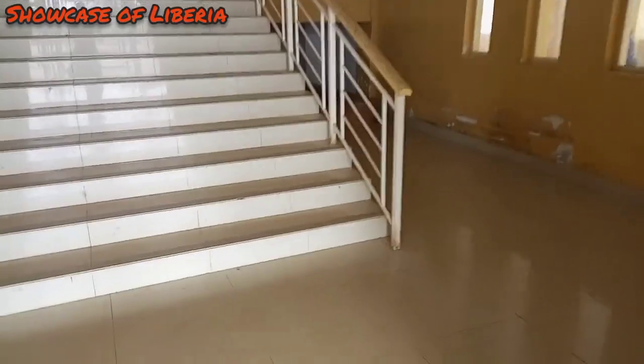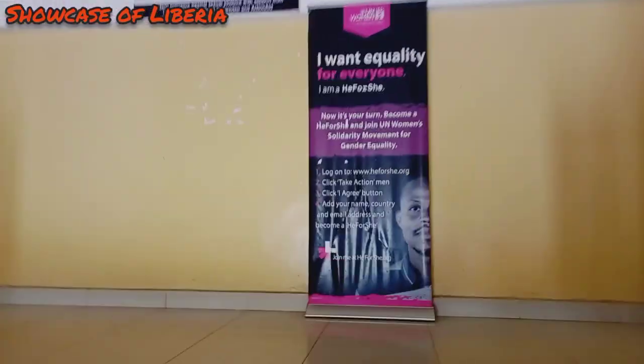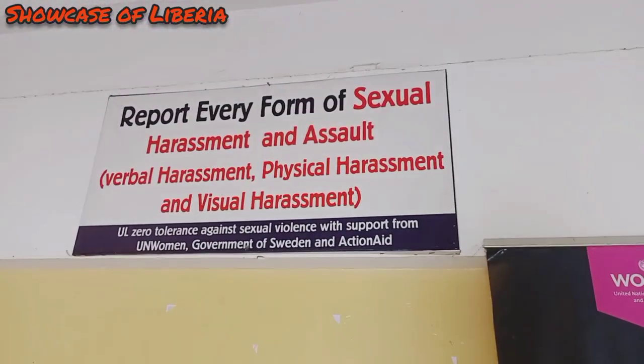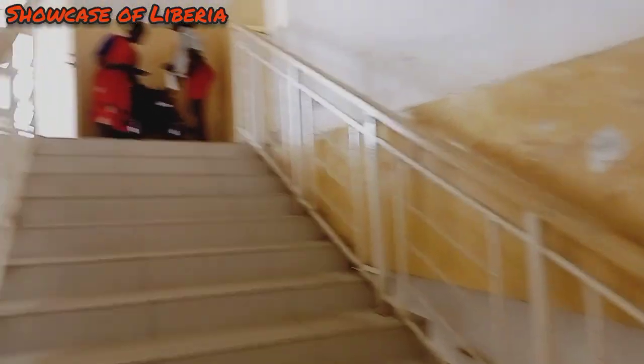So guys, I'm going upstairs to the first floor — these are the steps going up. And they have this information board right here.